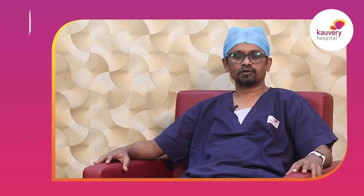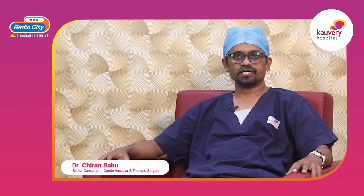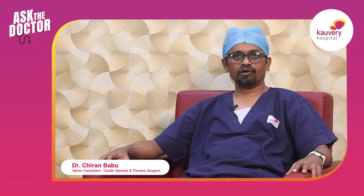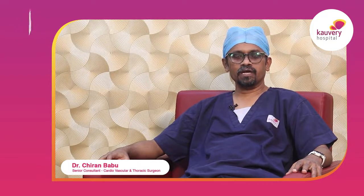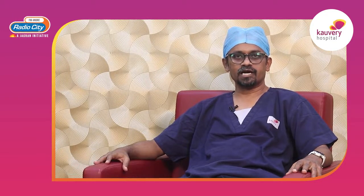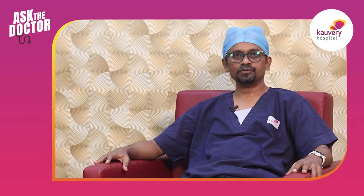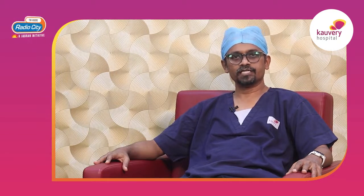Hello everyone, I am Dr. Chiran Babuye, Senior Consultant Cardiothoracic and Vascular Surgeon at Cauvery Hospitals, Electronic City, Bangalore. I specialize in minimal access cardiac surgery, valve repairs and aortic surgeries. In today's Ask the Doctor, I am going to answer your queries on minimally invasive cardiac surgeries.